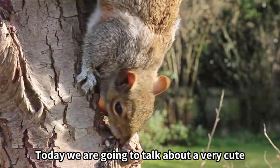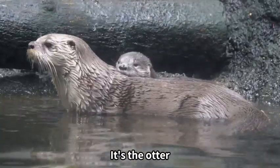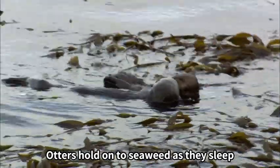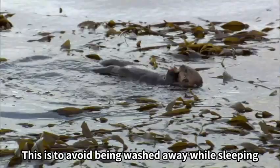Today, we are going to talk about a very cute and sociable hidden predator of the waterside. It's the otter. Otters hold on to seaweed as they sleep. This is to avoid being washed away while sleeping.